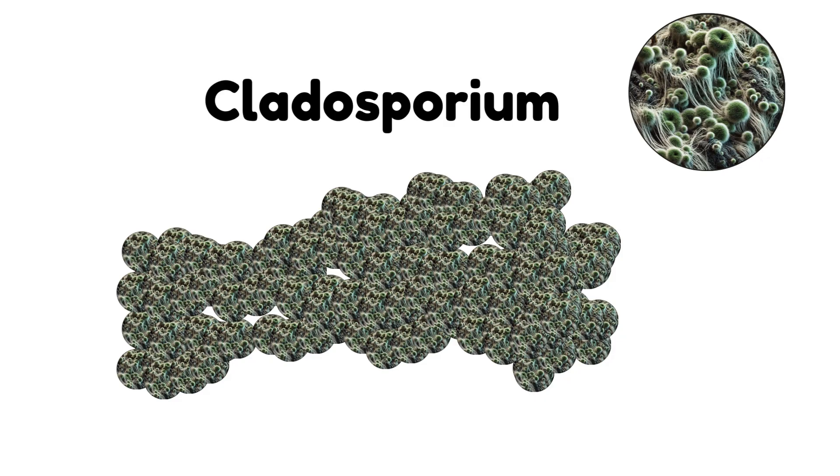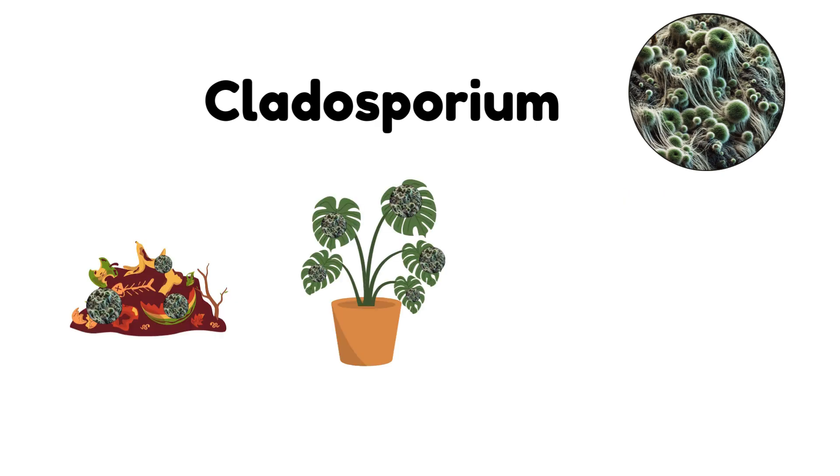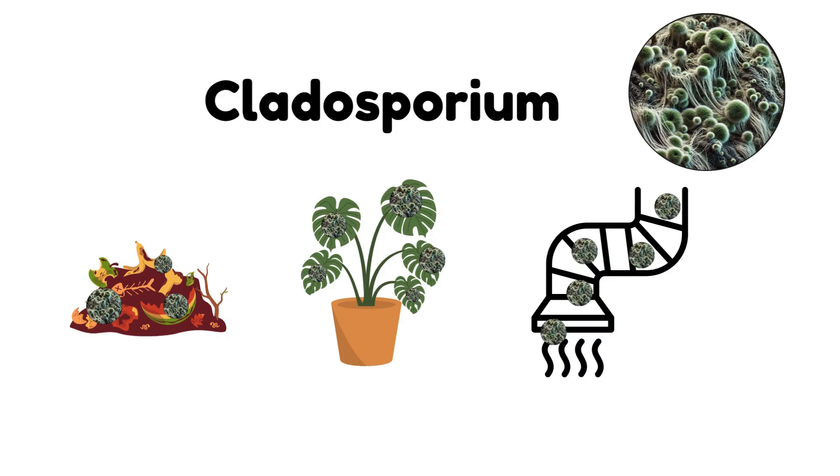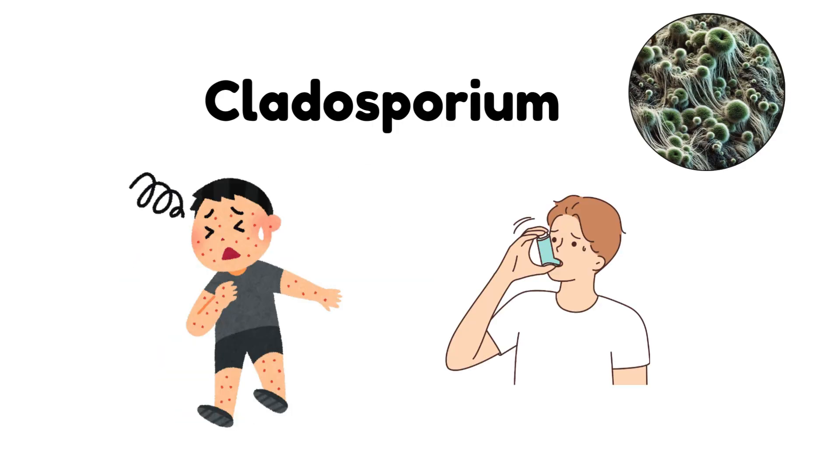Cladosporium. Cladosporium is one of the most common molds found both indoors and outdoors. It can be found on decaying organic material, plants, and even in your air ducts. While not usually dangerous in small amounts, cladosporium can trigger allergies and asthma, especially for those who are sensitive to mold.